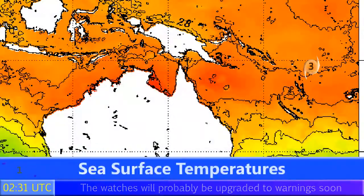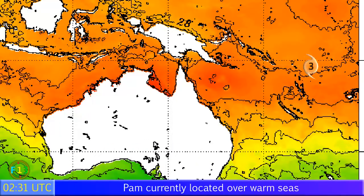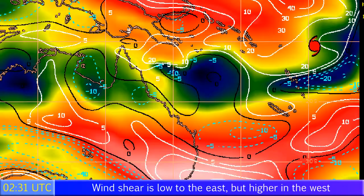Sea surface temperatures remain very warm at around 30 degrees Celsius — warm enough to sustain not only a Category 3 storm but a Category 4, maybe even a Category 5 in the next few days. Wind shear is low to its south and towards the east, with high amounts towards the west and northwest, but the storm seems to be evading that just a little bit.